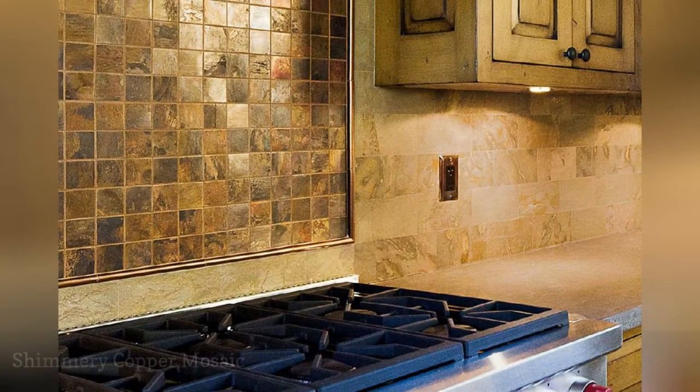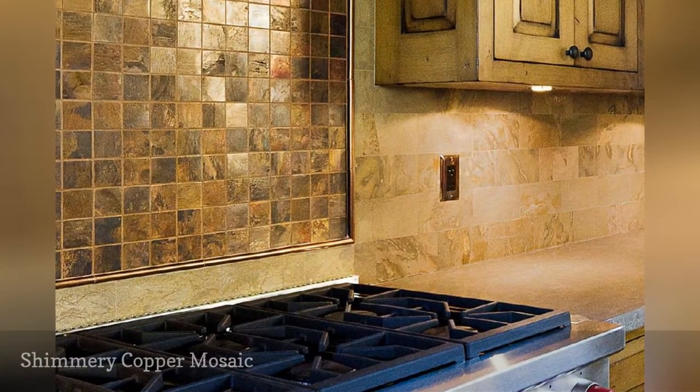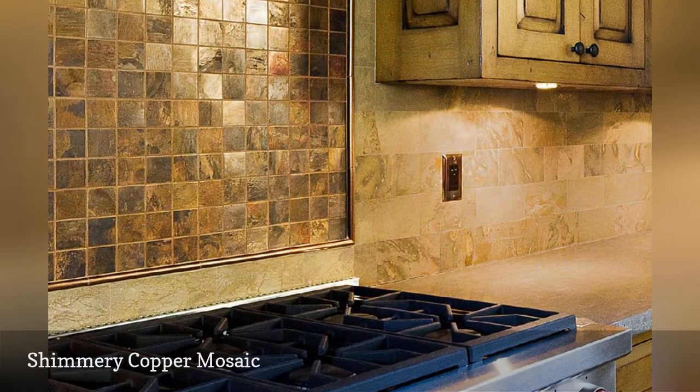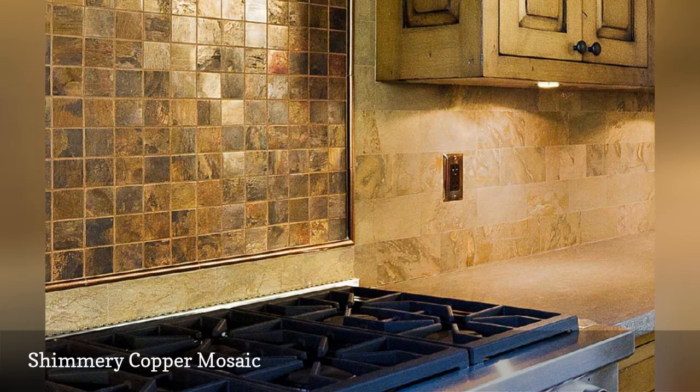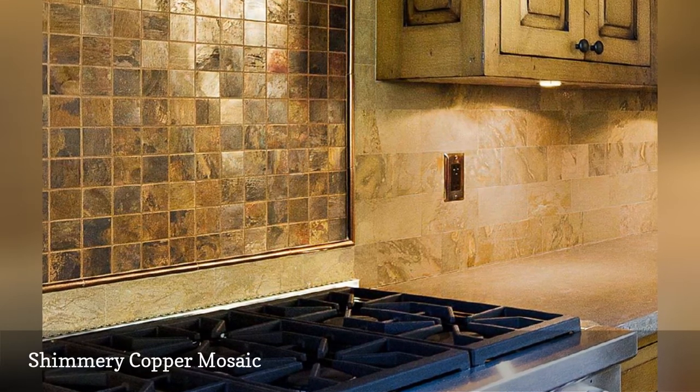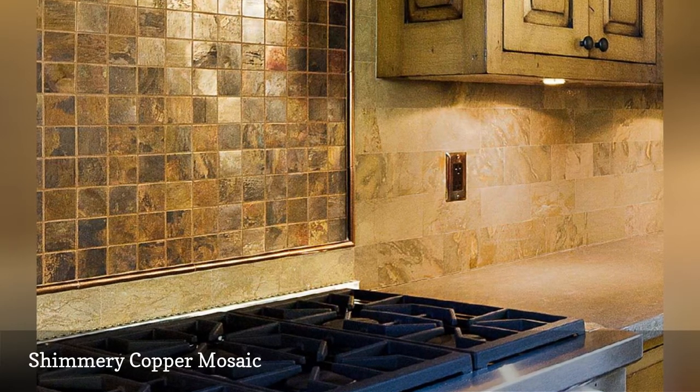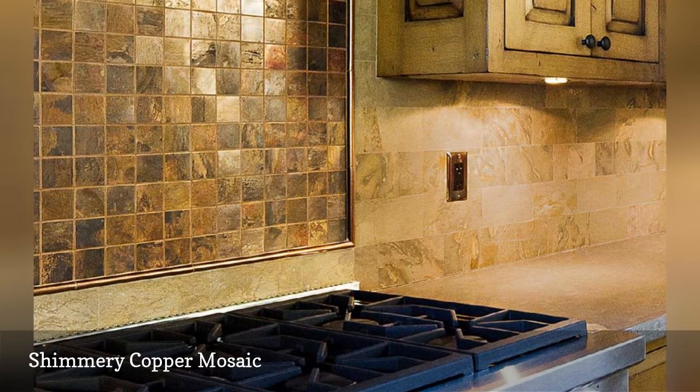In this example, a contrasting backsplash behind the stove range is made from a tumbled copper mosaic from Bedrosian's. These areas are often markedly different because they perform different functions — catching ultra messy splashes: bacon, gravy, spaghetti sauce, etc. — and hence a different backsplash treatment is often appropriate.